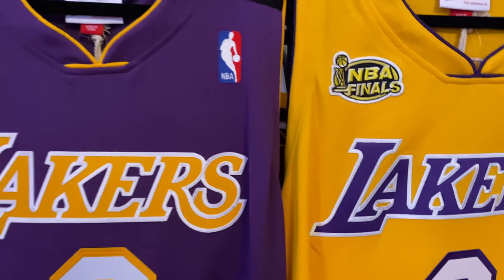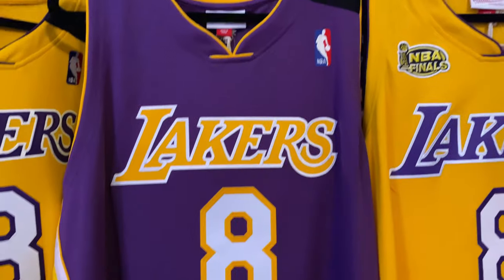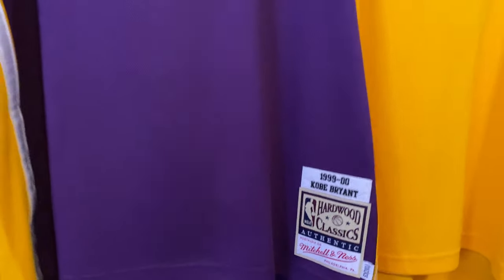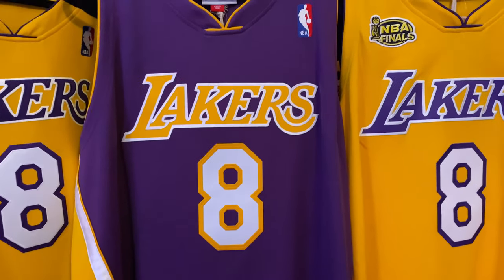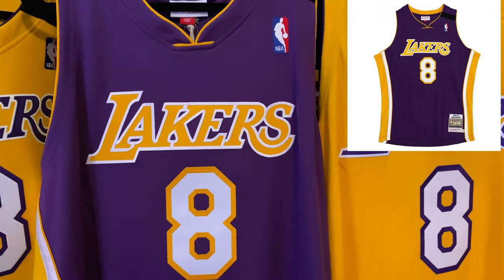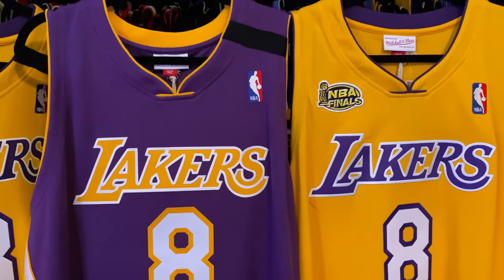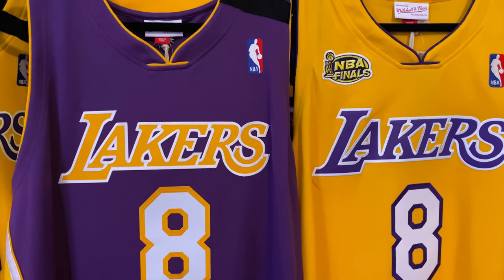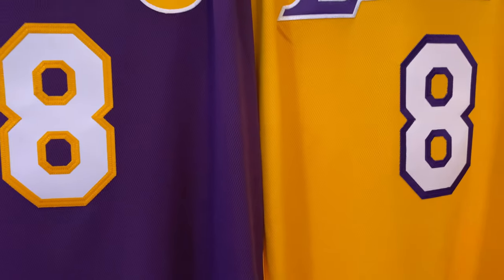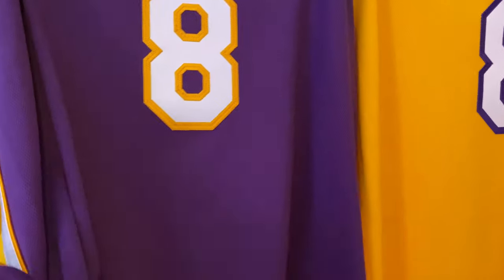So we have this jersey that represents the 99-2000 season. The only reason I really got this jersey is because if you take a look at the Mitchell & Ness website, the purple seemed a little bit different — a little darker in the promo photo. So I said, hmm, kind of interesting, let me see if they finally changed the purple. Of course they did it — they got me. But being a Kobe Bryant fan, it doesn't really bother me to have another jersey in the collection.